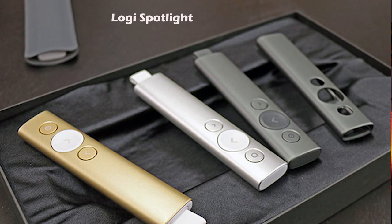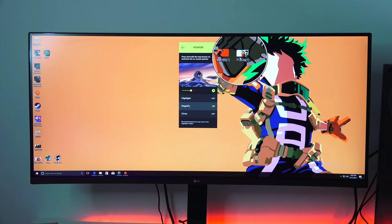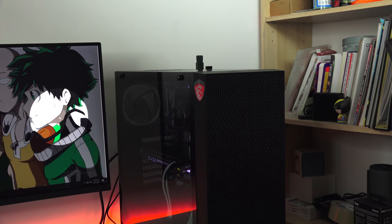Besides the mouse, you might be doing a lot of presentations in school, and something that will really set you apart is the Logi Spotlight. The Spotlight is a new, innovative presentation clicker that allows you to do more than just point and click. You can spotlight, highlight, and magnify. It's very intuitive. You don't need to physically point at the screen because it connects via Bluetooth, so it works from any location as long as you're connected to your device.